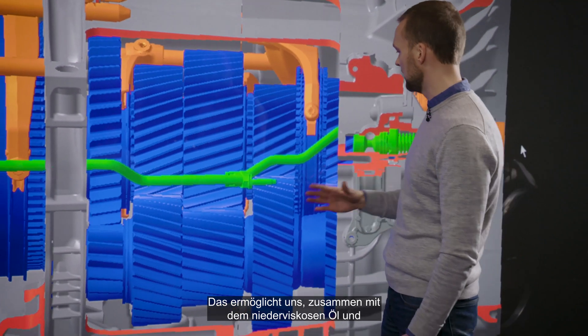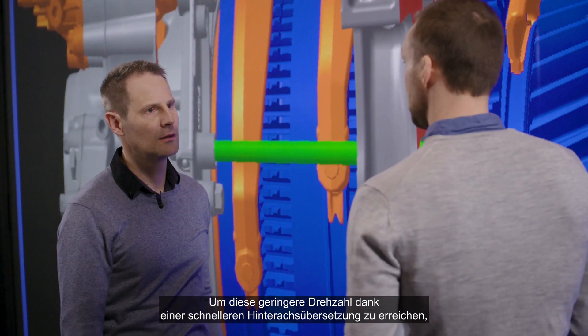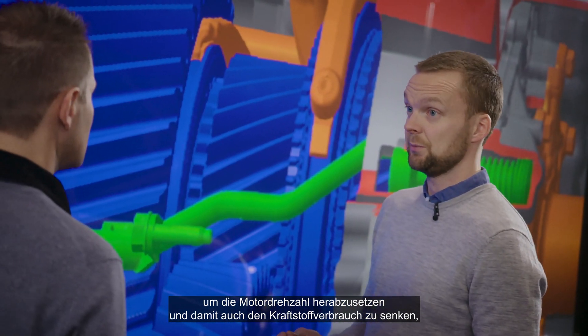This spray pipe always sprays oil on the gears, assuring that we always have enough oil for lubrication and cooling in all driving situations. Together with the low viscosity oil and the improved gear shape, this allows us to cut the gearbox losses in half. To achieve this low rev philosophy, we use faster rear axle ratios to lower the engine speed and thereby the fuel consumption.